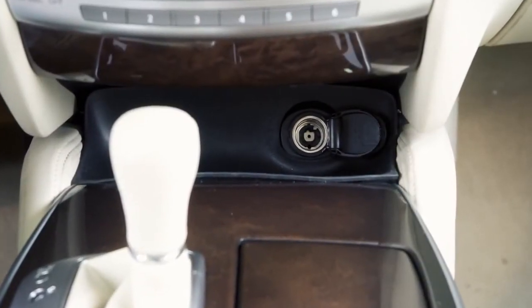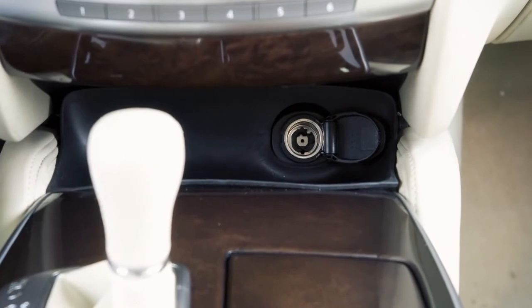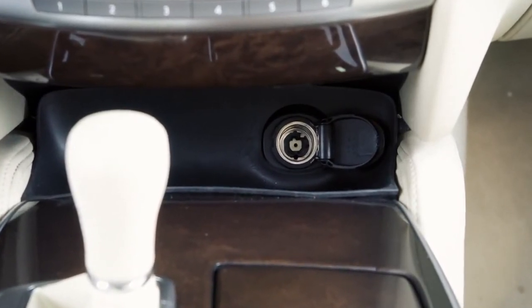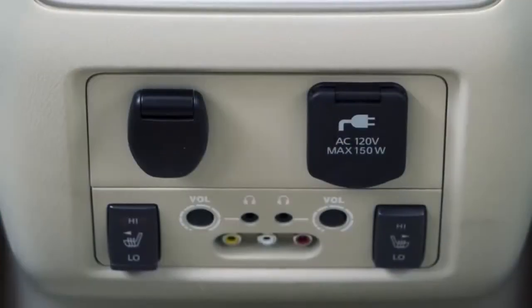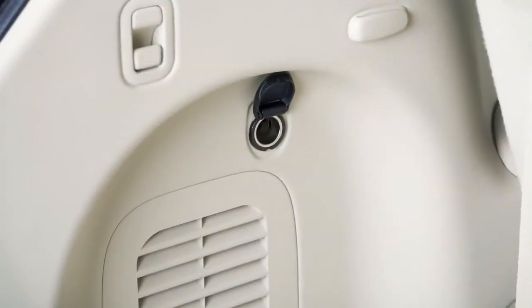There are power outlets for small electrical devices, such as cellular phones, in four areas of the cabin: the instrument panel, inside the center console, the second row center console, and the cargo area.